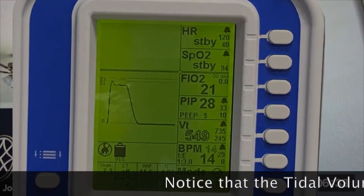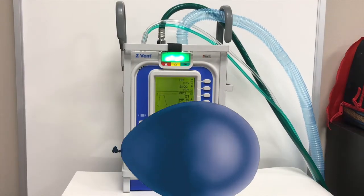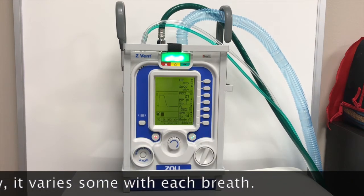In volume mode you set the volume; in pressure mode you set the pressure — specifically the PIP, the peak inspiratory pressure. Think of it like blowing up a balloon: the closer you get to full inflation, the harder it gets to blow up because the air inside exerts pressure back on you. Your device measures that pressure. If you inflate to a certain pressure, it gives you a consistent tidal volume. So if you stretch the lung to a PIP of 25, the lung will always expand to give you that same tidal volume.